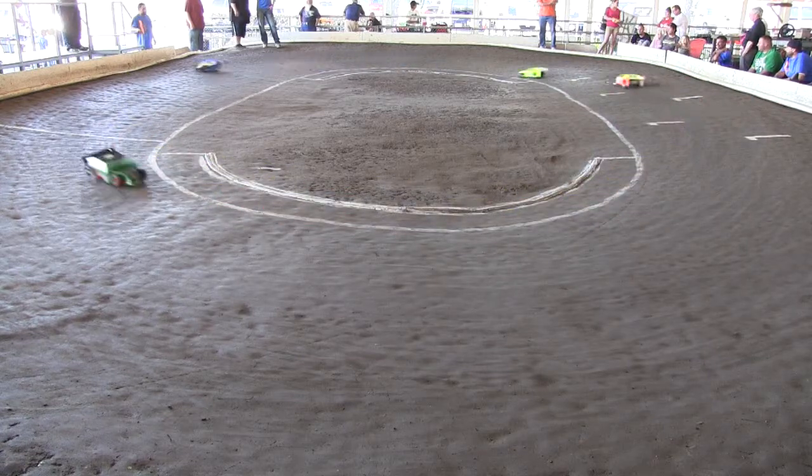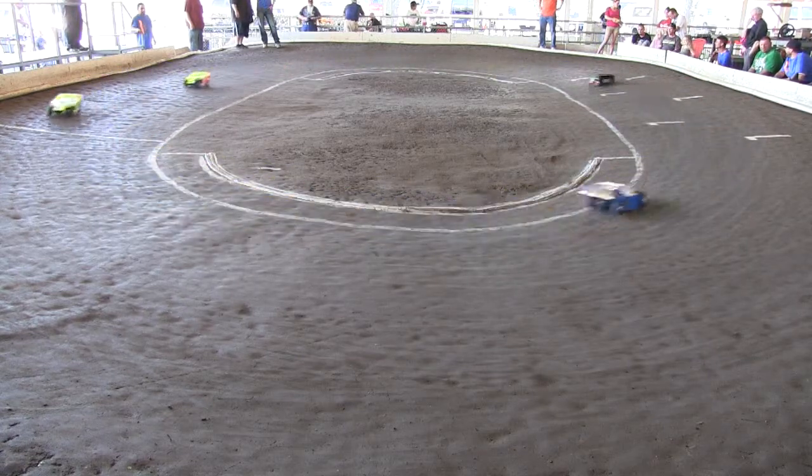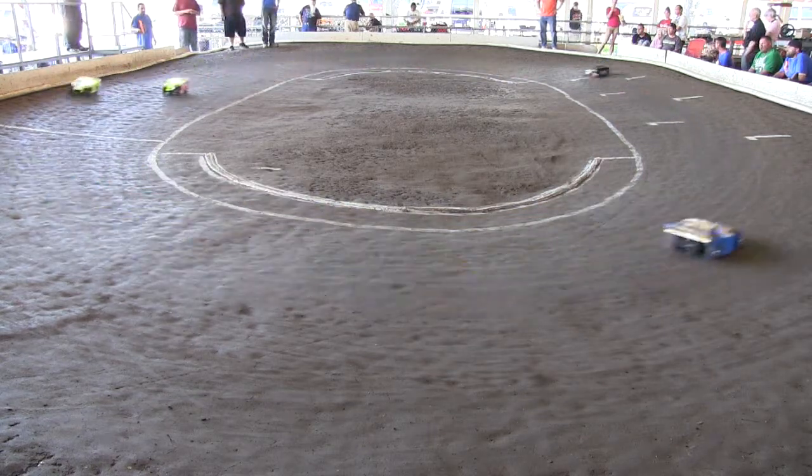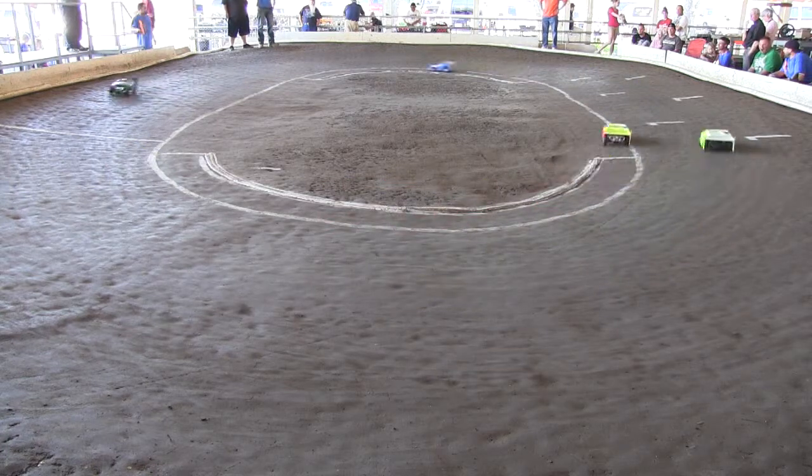Daniel Brooks and Eric Bookout in first and second. Brooks is the black and green number 11. He's at the only sport ball, the rear corner kind of opens.